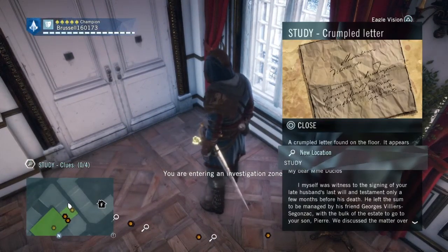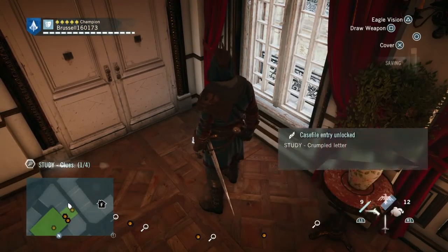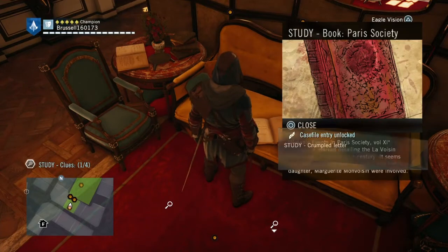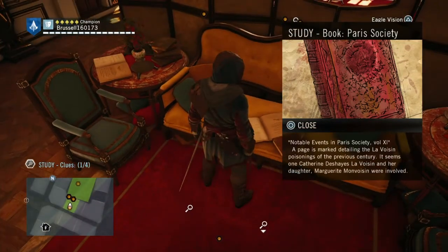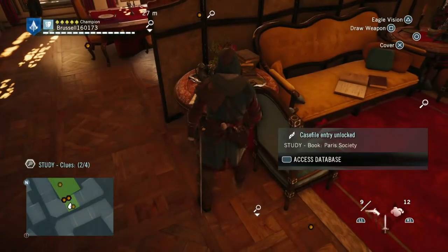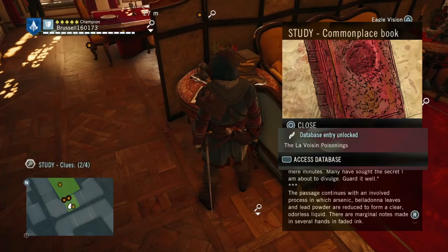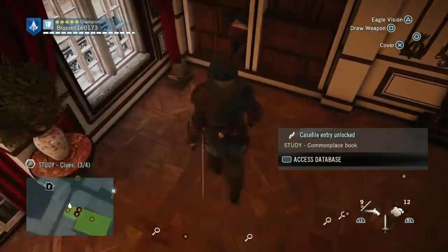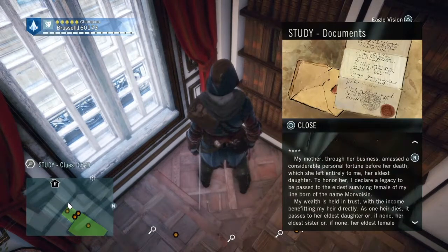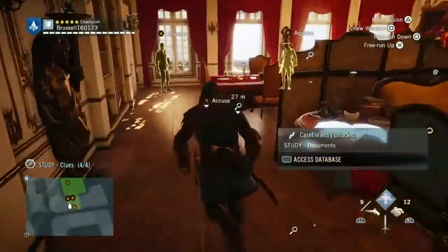Now we're in the study, which is just around the other side. If you look over here, you will see there is a letter crumpled on the floor. The letter basically says that due to documents she's found, she may have some case to get the money. There's also a Paris Society book here — four clues here, by the way. This book is the commonplace book, and in it there's a recipe for a poison. And over here we have some documents showing that the Mauvoisin women are to inherit.